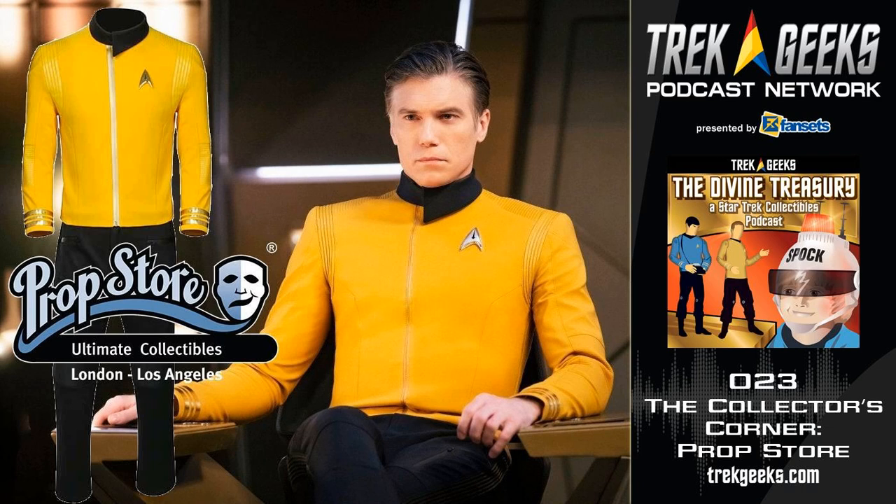In the case of Star Trek Discovery, this was a unique case and a newer trend where CBS was willing to work with us while the production was still going on. We literally went up to Canada and actually selected things off the set, which is a little bit rare. Usually on the television side, they wait until the production has wrapped, then deal with the assets after.